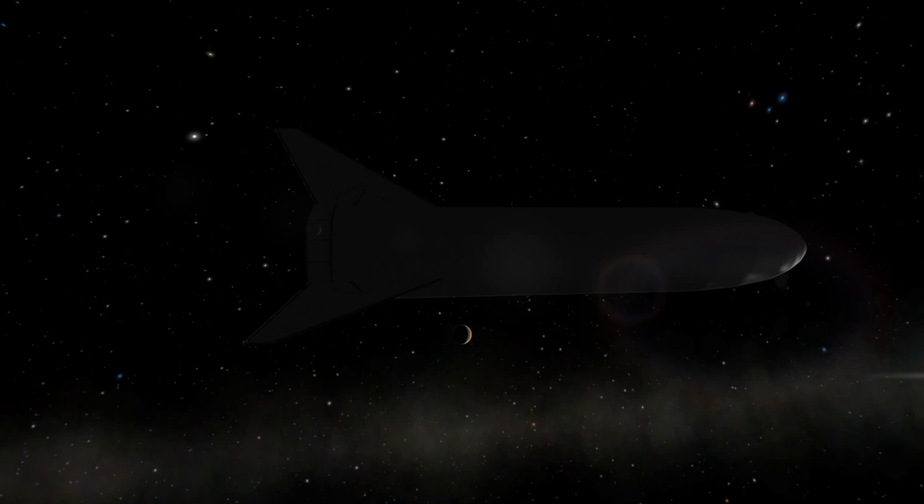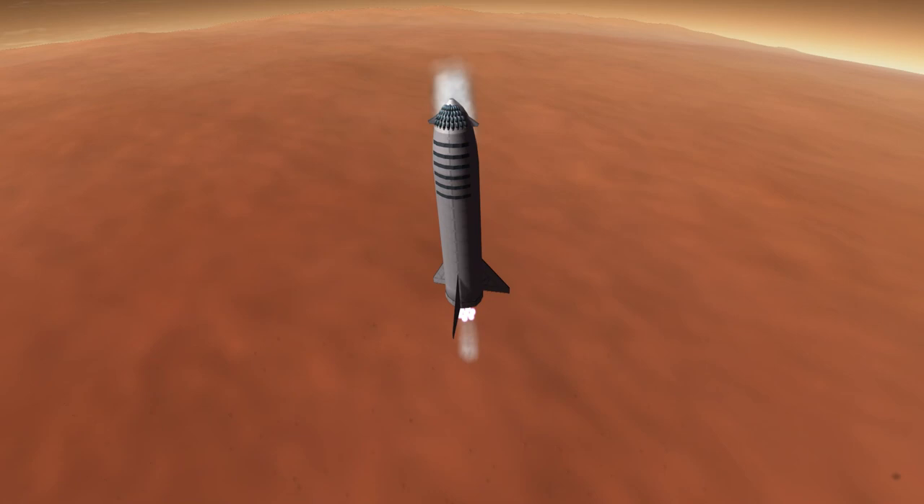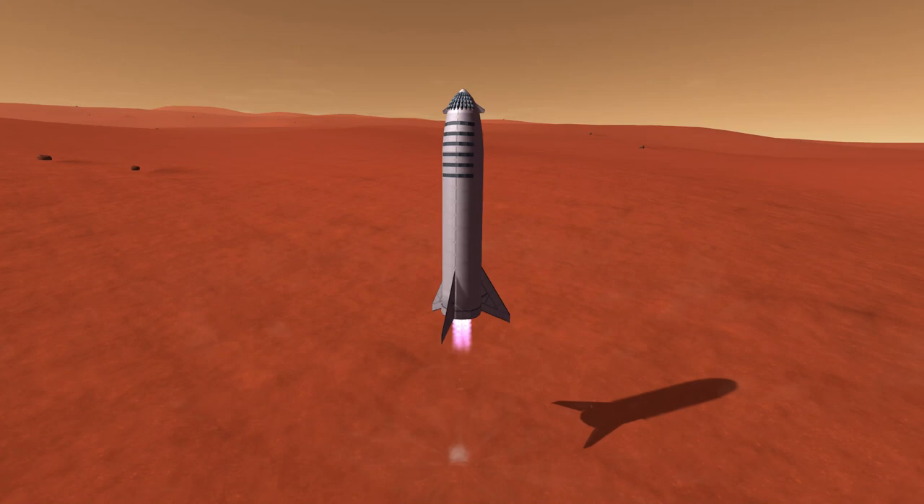So far the ITS and BFS 2017 were slated for powered landings on Mars. Will this be a bit different with the new BFS going forward? We don't know yet. What I do know is that I can't do the wing thing with my design, so I opted for the classic direct descent path. And it worked out fine.